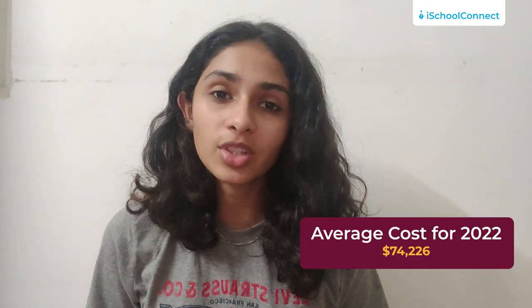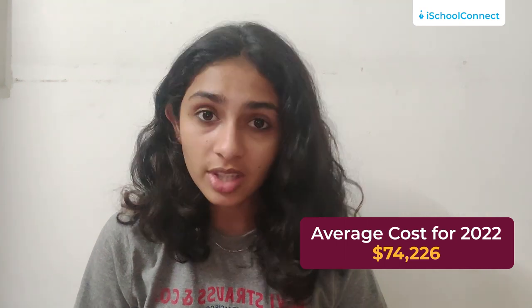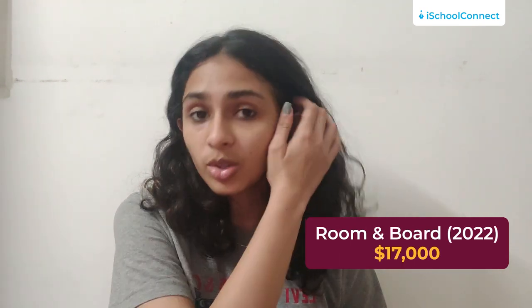Coming to the cost and tuition fees at Rose-Hulman Institute of Technology, per year the average cost is about US$74,226, with a tuition fee of about $51,000 and room and board adding up to about $17,000 in total.